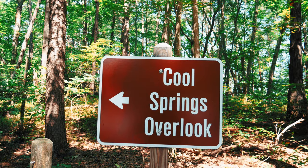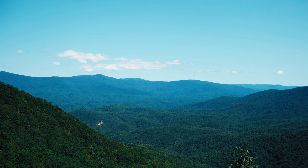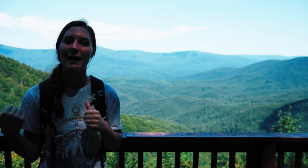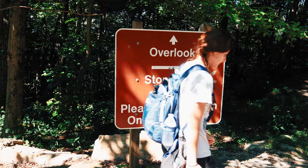Alright guys, so we made it to the Cool Springs Overlook. It was a strenuous hike of 0.2 miles, but we made it. It's a beautiful view. I'm sure in the fall when the leaves are changing and it's all those autumn colors, I bet it's just even more amazing. We're gonna go check out these other trails and see how beautiful they are and what this other overlook looks like. So let's get going.